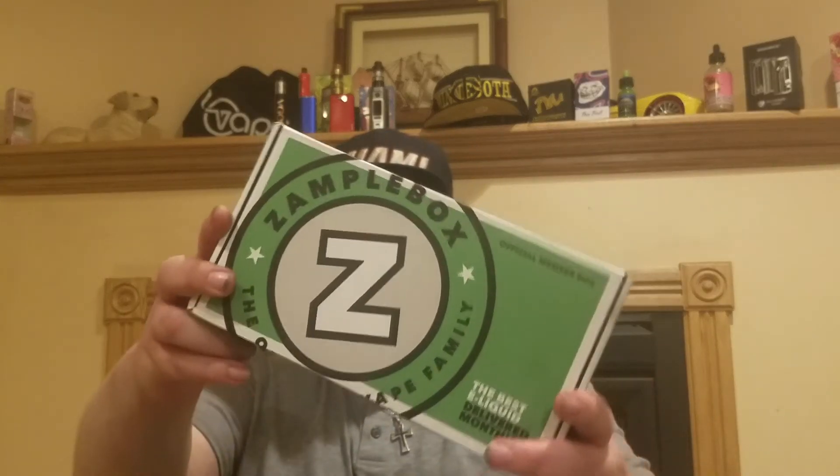I'm gonna be unboxing this, telling you all the flavors that I get, and then I'm gonna pick my best flavor — the flavor that I think I'm gonna like — out of each layer. Here's the box, the big boy box sample box. Let's see what's in here. Just got it literally like 30 minutes ago.